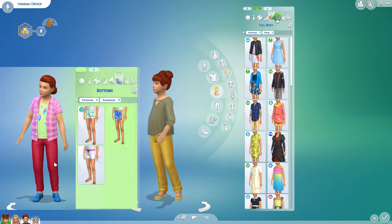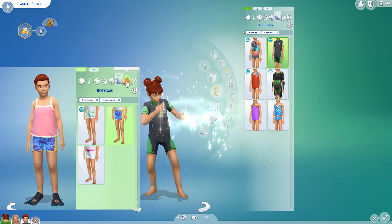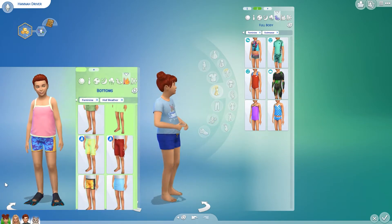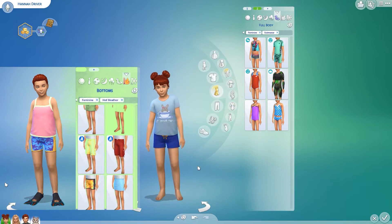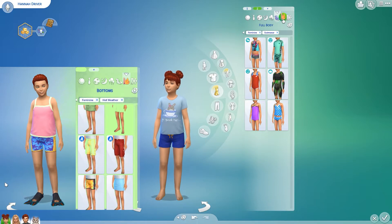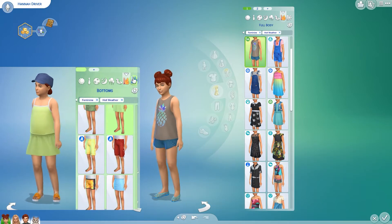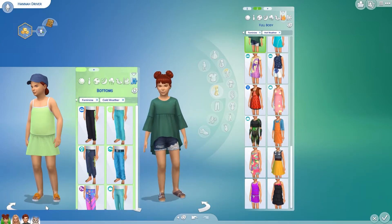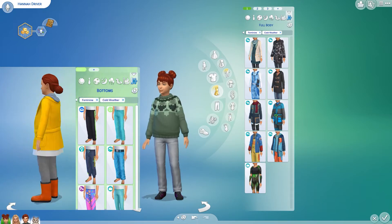Moving on to her party outfits — sometimes shown as evening wear — party outfit number one and number two. In swimwear she has a little one-piece; I don't know how much she'll wear it depending on the weather. I also gave her this one with little swim shorts and a t-shirt over top. For hot weather I only gave her two outfits since I thought it was either end of summer or fall going into winter.